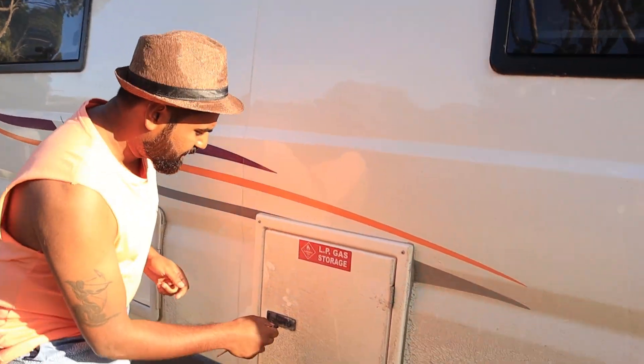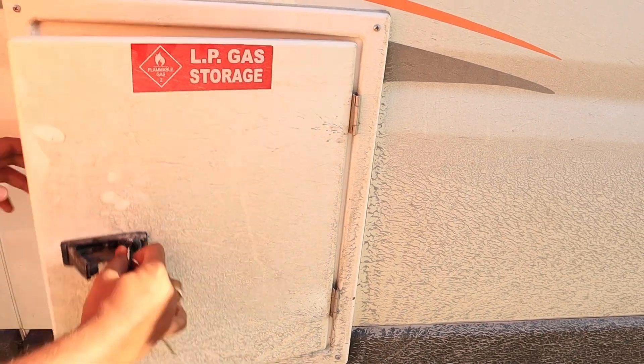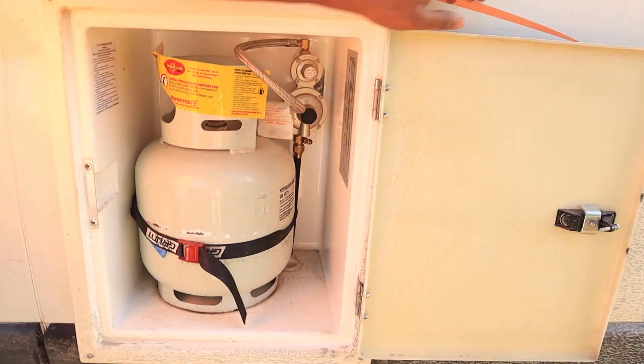In the motorhome, there is a 4-litre gas cylinder. That is more than enough for a month for 2 people. If the cylinder runs out, you can go to any service station and swap it for a cylinder of the same size.